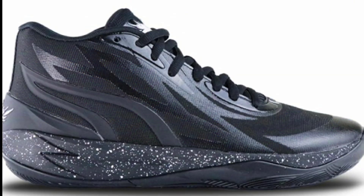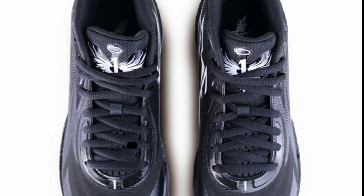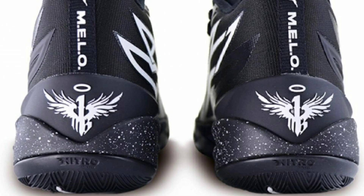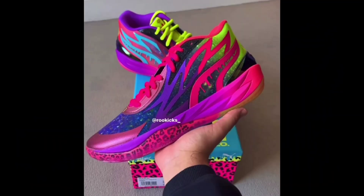Next colorway is the Puma MB02 Oreo, which does not have an official release date but will retail for $130. It comes in a black and white color scheme with a black dominant upper and white accents. The speckled midsole is really impressive — almost a galaxy star feel. No official release date, so it will be hitting stores pretty soon.